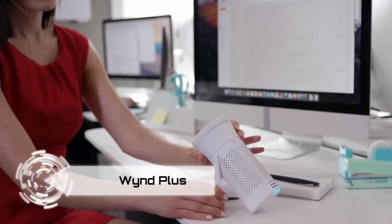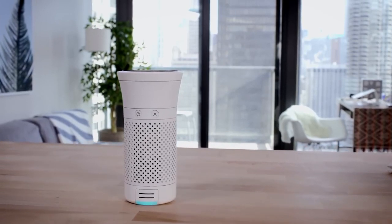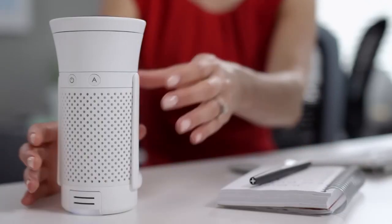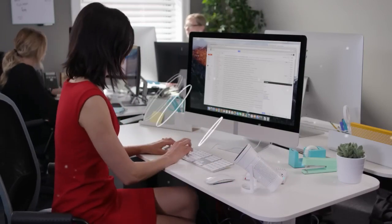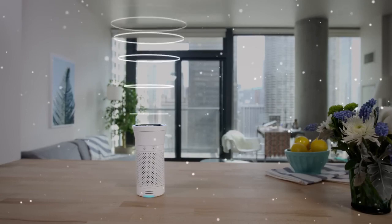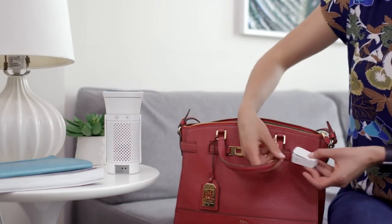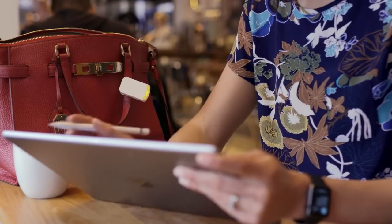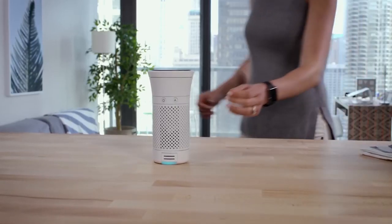Breathe cleaner air wherever life takes you with the Wind Plus Smart Personal Air Purifier. Developed by engineers from NASA and MIT, this portable purifier creates a bubble of purified air around you. It removes 99.9% of particles over 0.3 microns, purifying up to 8 liters of air per second. The Wind Plus uses antimicrobial silver to destroy germs, eliminating allergens, odors, smoke, pollution, and dust.